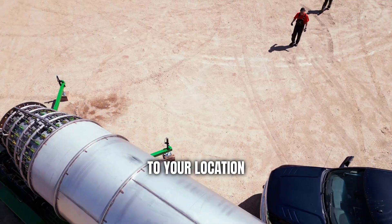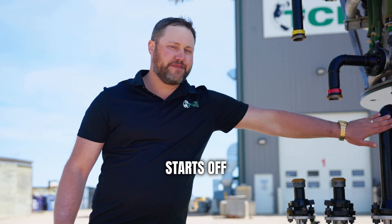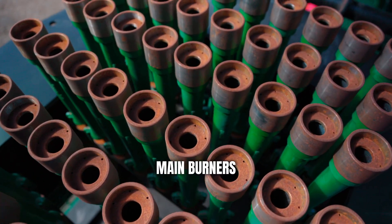Basically, we show up to your location, set it up, you tie your gas in, gas comes in and starts off going into the main burners.